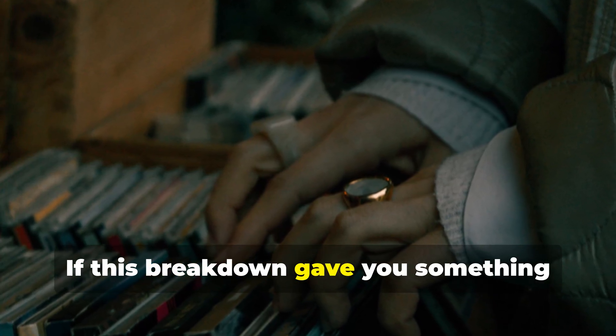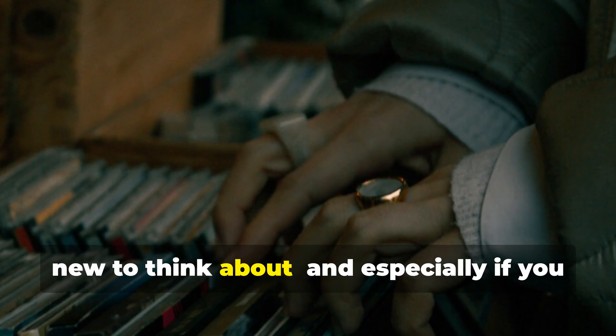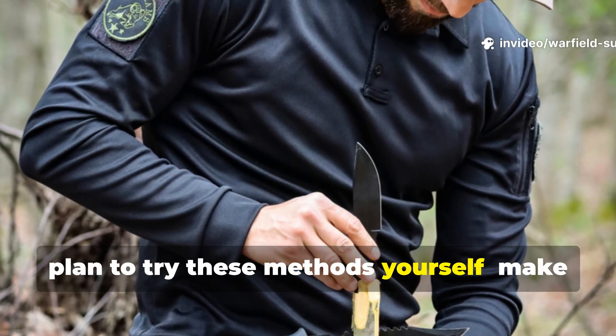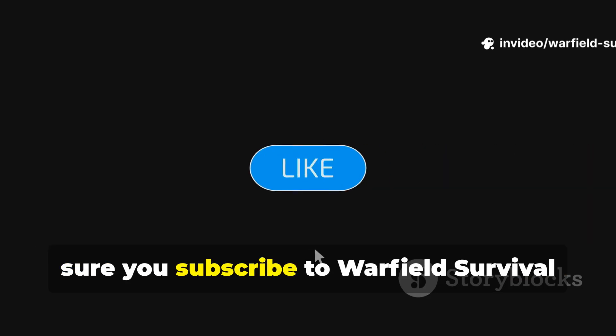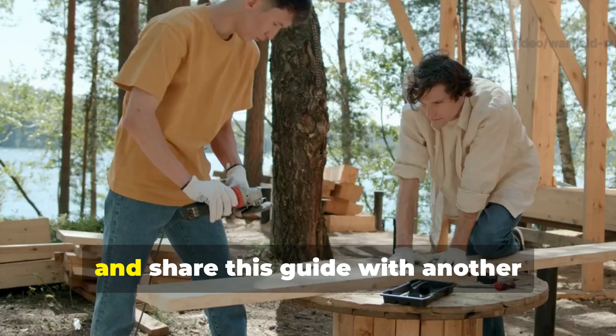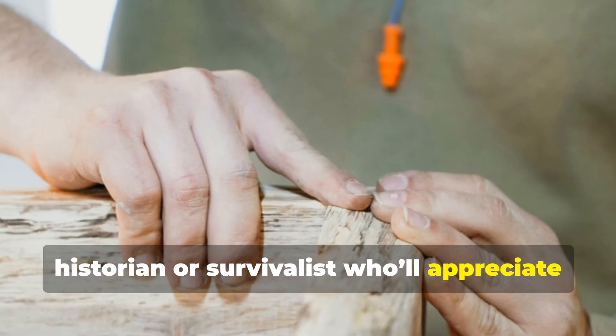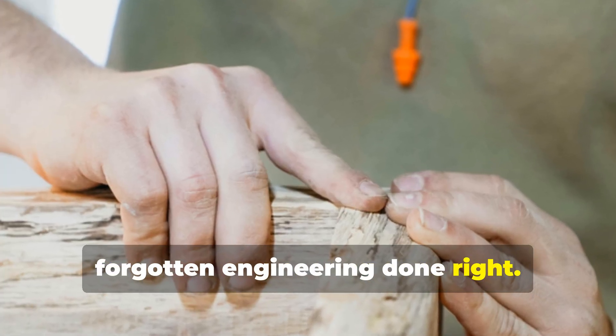If this breakdown gave you something new to think about, and especially if you plan to try these methods yourself, make sure you subscribe to Warfield Survival and share this guide with another historian or survivalist who'll appreciate forgotten engineering done right.